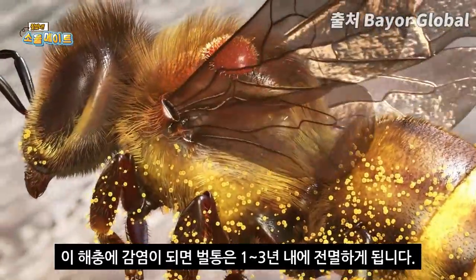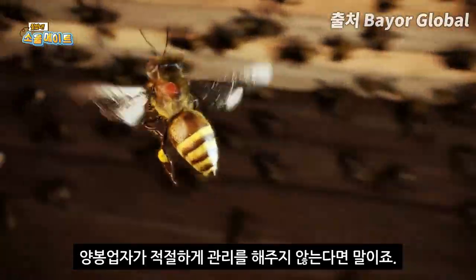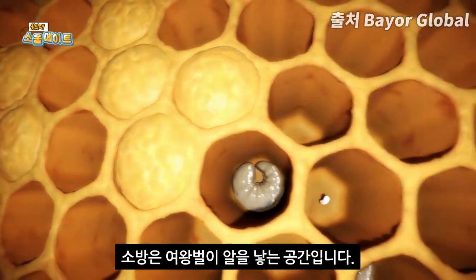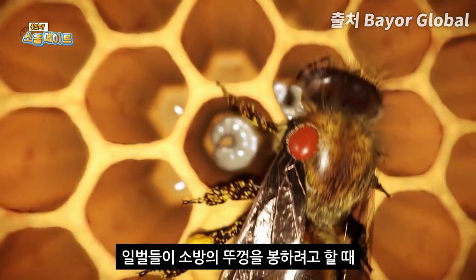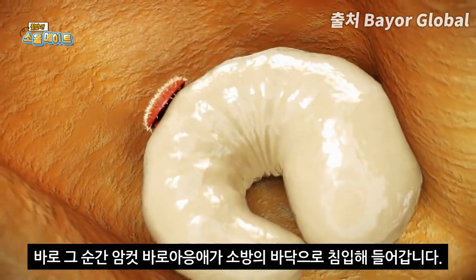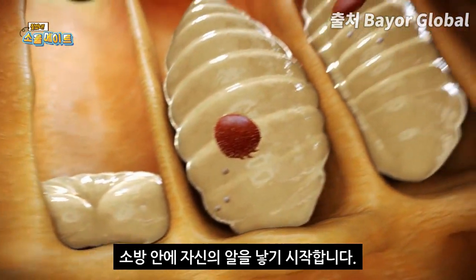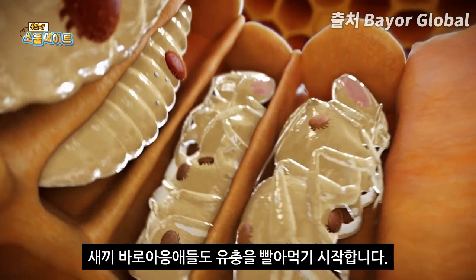Once infected with this parasite, a colony will die within one to three years if the beekeeper does not look after it. Once it has penetrated the beehive, the varroa mite multiplies in the brood cells where the queen has laid her eggs. Shortly before the worker bees cap the brood cells, the female varroa mites slip in and migrate to the floor of the cell. They use their mouth parts to suck a blood-like fluid from the bee larvae and then lay their eggs in the brood cell. The young varroa mites likewise feed on the bee larvae.